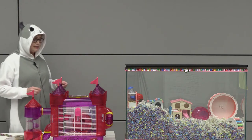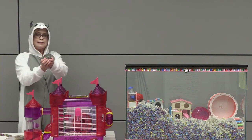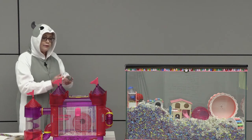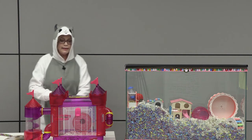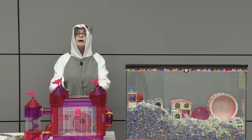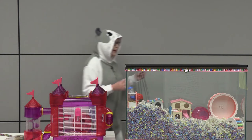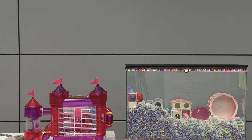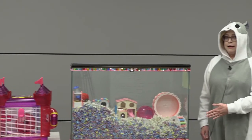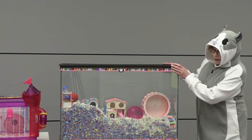Now I want to introduce you to my hamster. This is Rapunzel and she is a Campbell's dwarf hamster. When I first got Rapunzel, this is the cage I chose for her. I thought it was perfect — I mean, it's a pink castle after all. But guess what I found out? It's too small for Rapunzel. Hamsters actually need 450 square inches minimum for their hamster home.